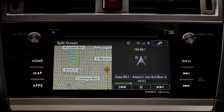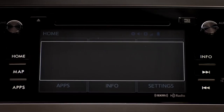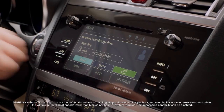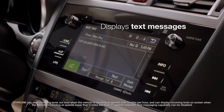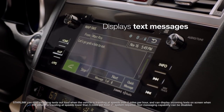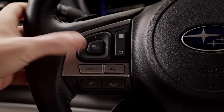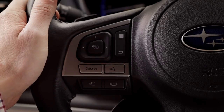You can split the screen to use audio and navigation at the same time. For added convenience, Starlink will also safely read your incoming text messages out loud and display them on screen.